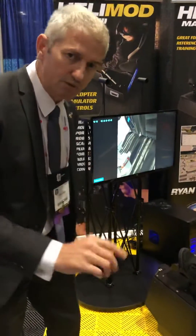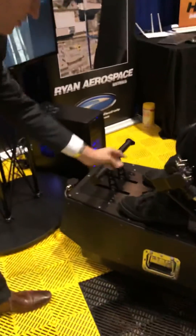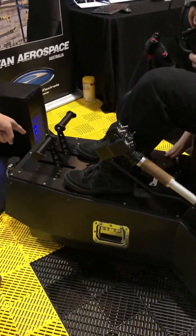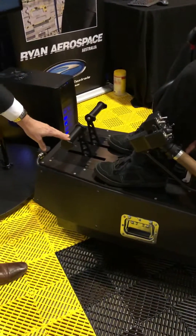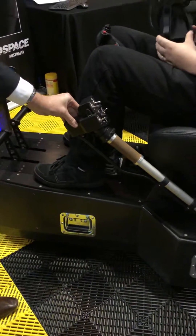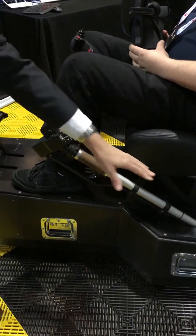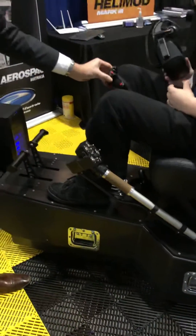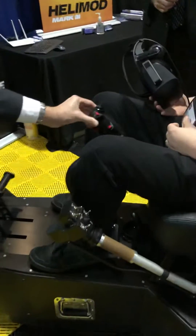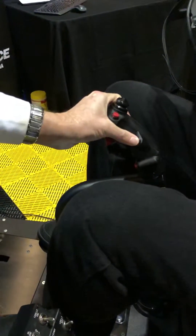Let me take you through some of the components. Down here we've got very robust pedals, a little rocker switch under here. The pedals are electronically adjustable. The Collective has high-quality hydraulic dampening, and a working twist throttle with friction control. The cyclic has a force trim function, so it has nice feedback, but it can recenter itself by pressing the force trim button.